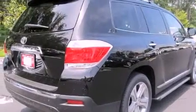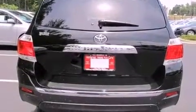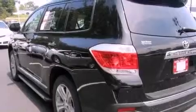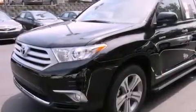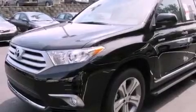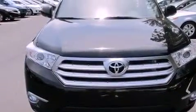Features include a power moonroof, a rearview camera, cruise control, a six-speaker audio system, a passenger-side vanity mirror, a security system, front fog lights, a traction control system, air conditioning with automatic climate control, and heated seats that can warm you up in seconds, keeping you and your passengers comfortable the whole trip.